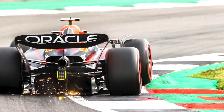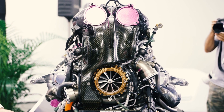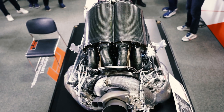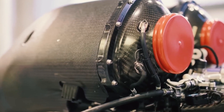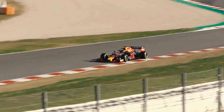In addition to its aerodynamic prowess, the RB19 is powered by a potent Honda power unit, delivering impressive straight-line speed and acceleration. The seamless integration of power unit and chassis, combined with Red Bull Racing's relentless pursuit of performance, makes the RB19 a formidable contender on race day.